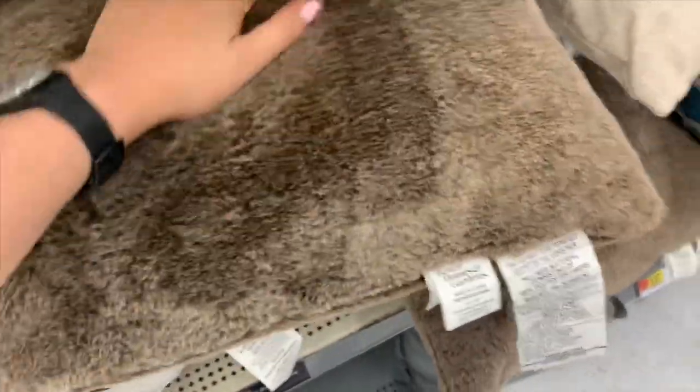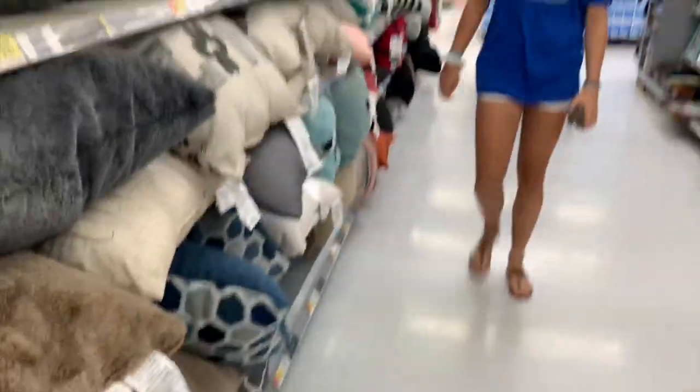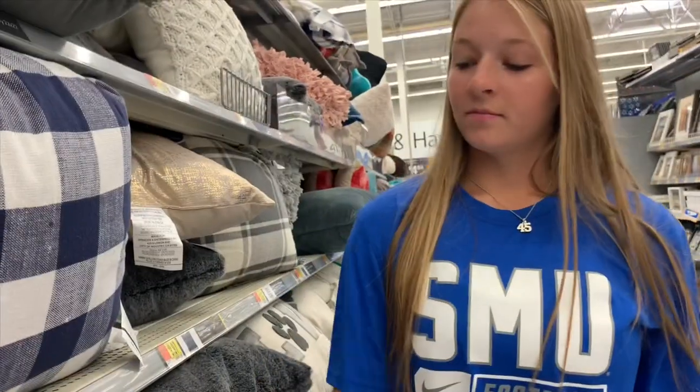Oh my gosh, that's so soft. Chloe, feel this. Alright, tell me — what's your rating out of ten? Ten.